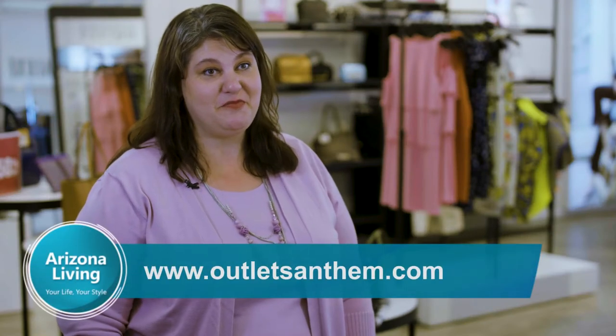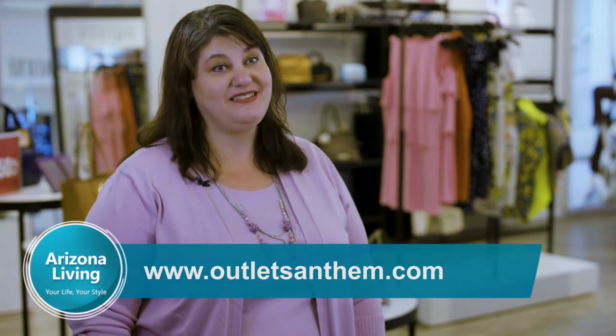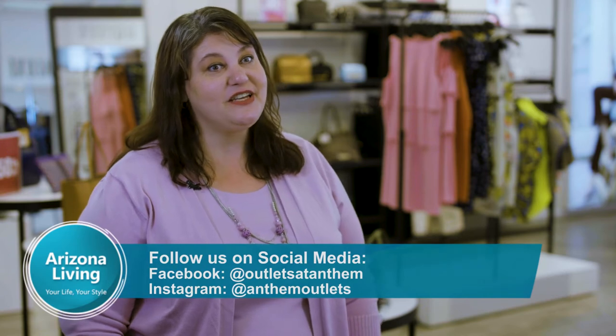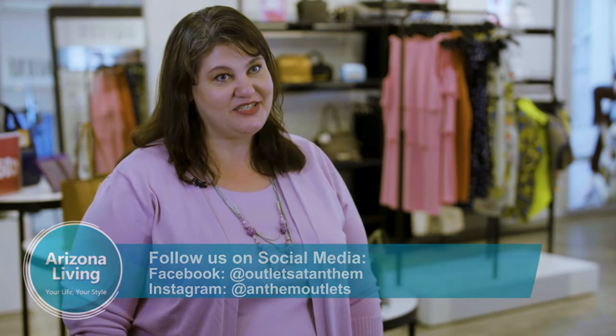Be sure to check out our website and our social media for information on sales and promotions. We have three big promotions every year with 25% savings off of the already discounted retail prices. So look in the spring, back to school, and fall season for that extra savings.